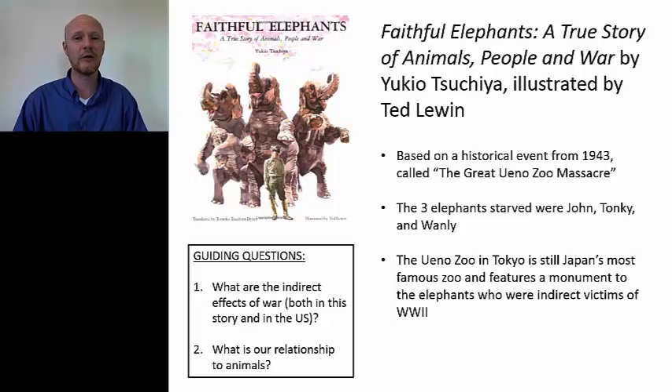This is a very powerful story. If you use it with fourth, fifth, or sixth graders, they're never going to forget it — but think about whether they're capable of handling it. The Ueno Zoo in Tokyo is still Japan's most famous zoo, and even today there's a monument to the elephants who were indirect victims of World War II, and people leave folded paper cranes there. I think this is a wonderful book to use, even though it is powerful, because it gives us these guiding questions. Number one: what are the indirect effects of war, both in the story and in the U.S.?